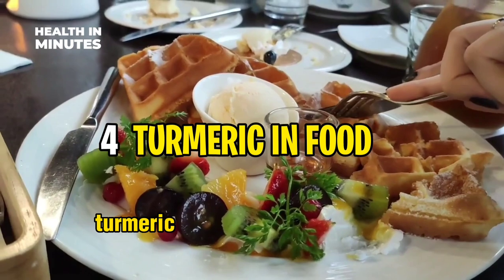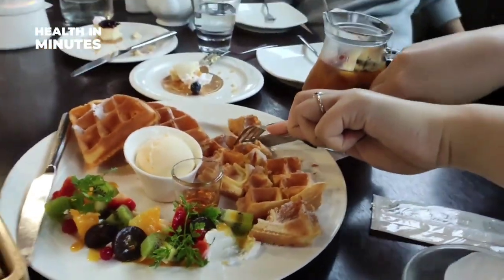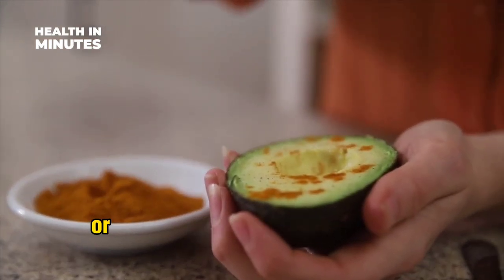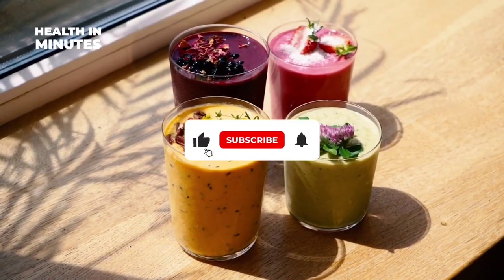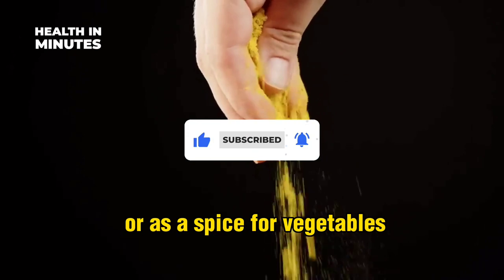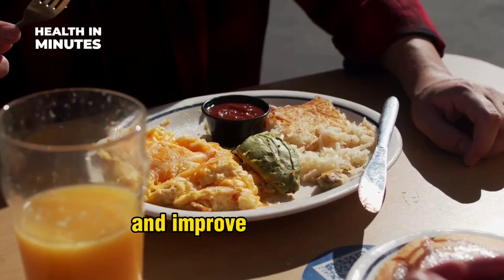Turmeric can also be incorporated into your diet by adding it to your meals. Turmeric powder can be added to soups, stews, curries, or smoothies to enhance the flavor and nutritional value of foods. Turmeric is also used to marinate meat or as a spice for vegetables. Adding turmeric to food can help detoxify the liver and improve liver function.